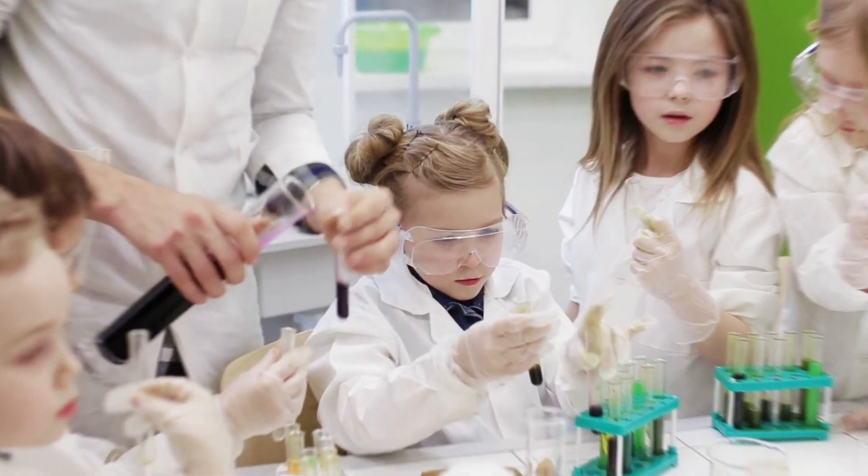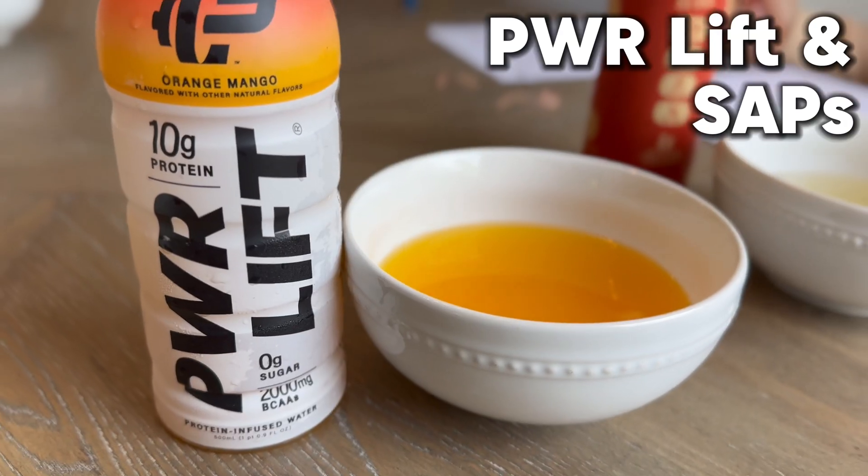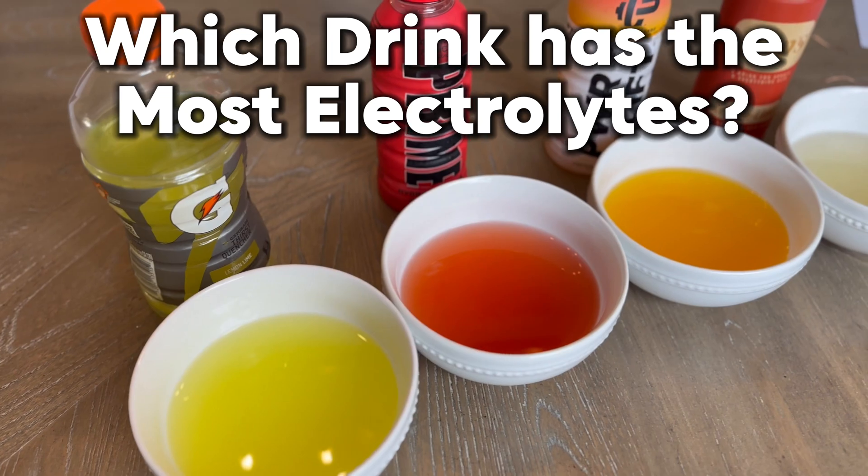What's up everybody? So this is Ella, my 10-year-old. She's in fifth grade and she has a science fair project coming up. Out of all the different cool science fair projects — making volcanoes — she wanted to take two of the most overrated and two of the most underrated electrolyte drinks on the market today and test their electrolytes.